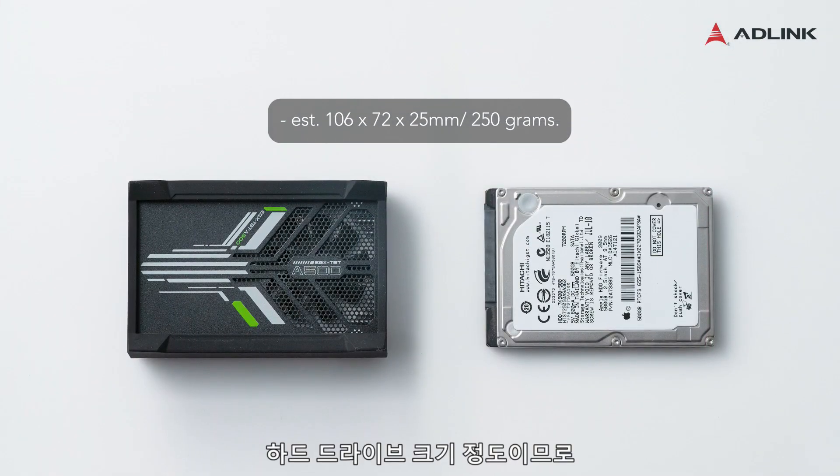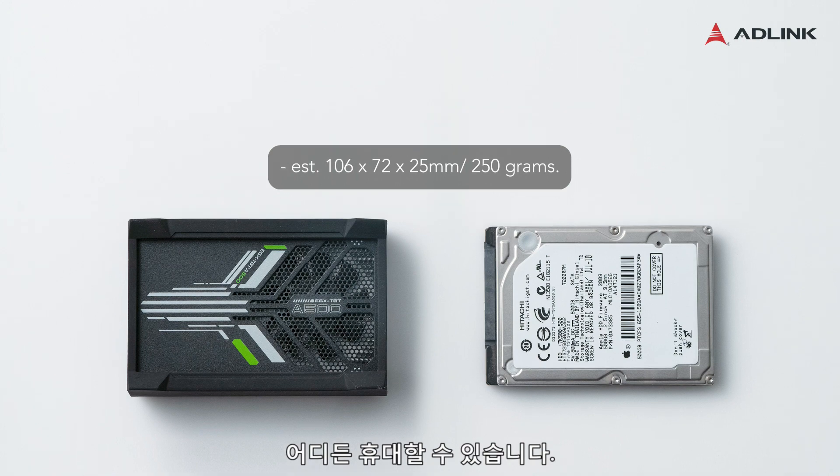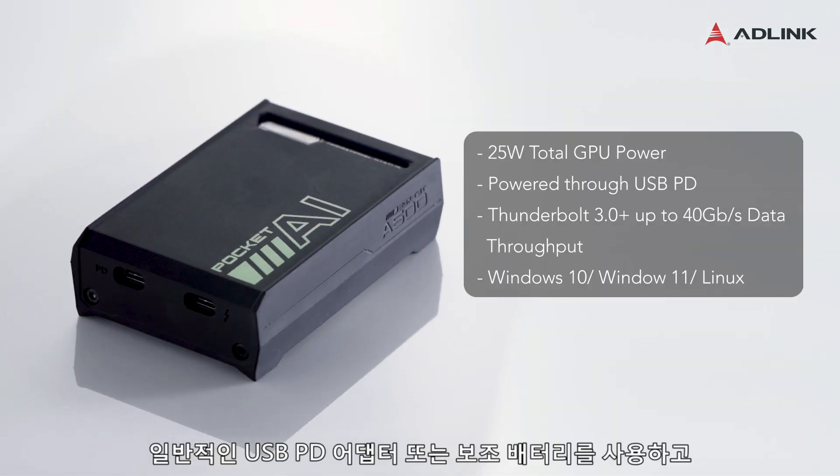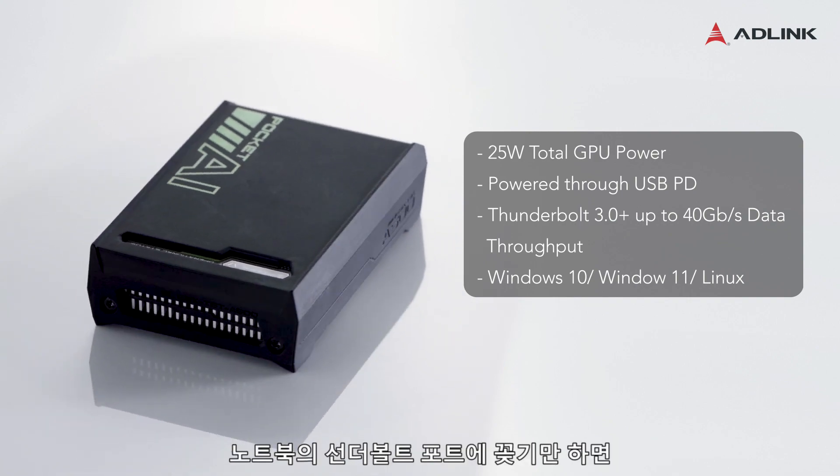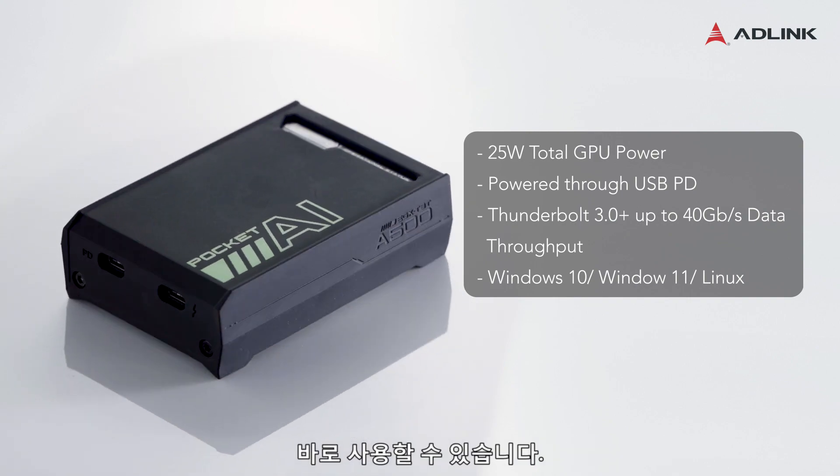is about the size of a hard drive, so you can bring it with you anywhere you go. Use a common USB PD adapter or power bank, then plug in the Thunderbolt port of the laptop and you are ready to go.